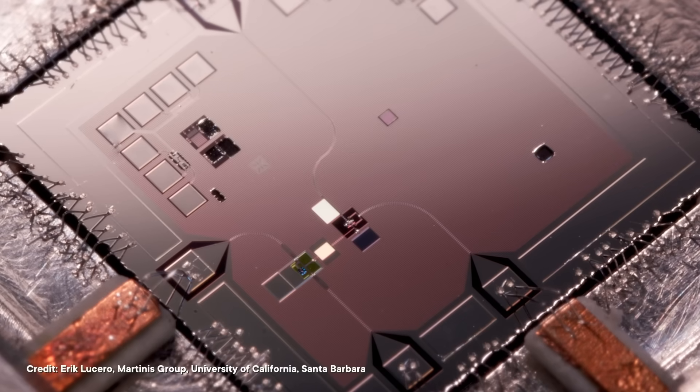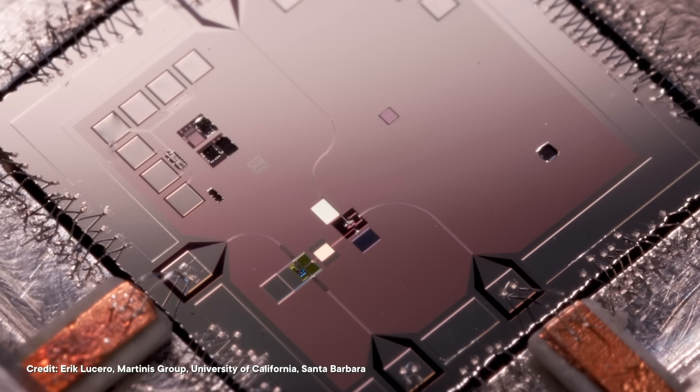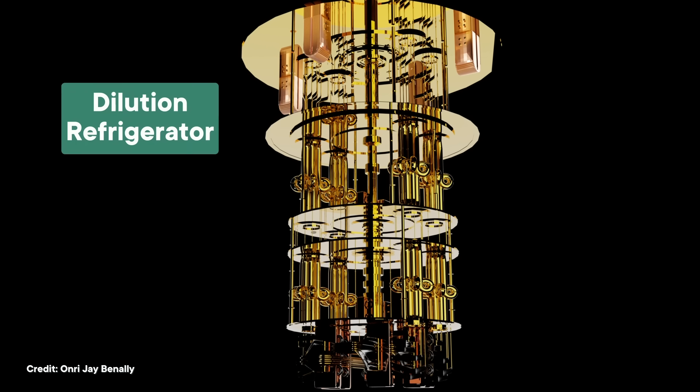Which finally brings us back to our original question: why do quantum computers look like that? It's not wrong to say that some quantum computers do in fact look like funky chandeliers, but there's some nuance here. Because that huge chandelier-like device isn't actually the quantum computer itself. After all, if a qubit is a microscopic piece of silicon, it only needs a microchip-sized platform to stand on. So the actual quantum computer is just one chip, small enough to fit in the palm of your hand. The giant chandelier is the cooling device — it's called a dilution refrigerator.